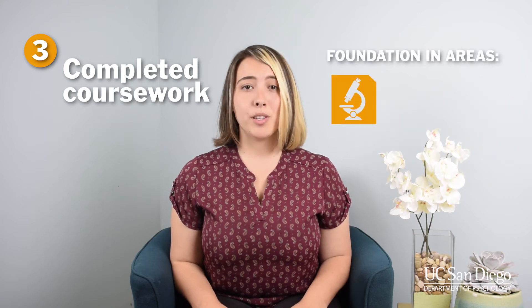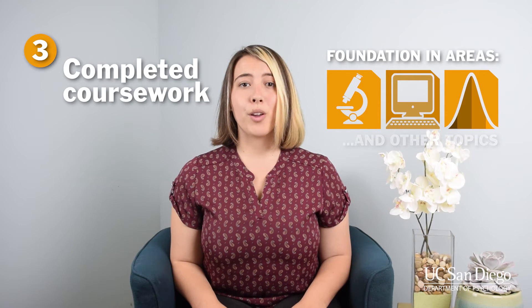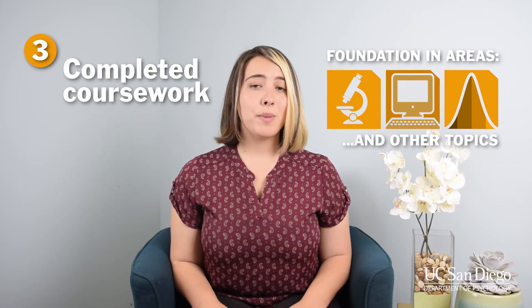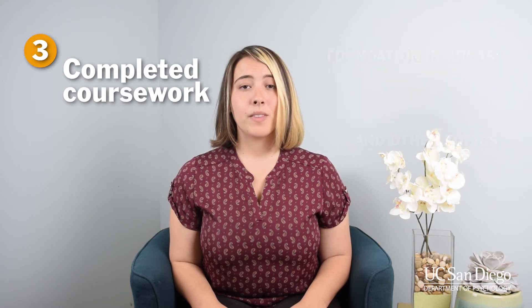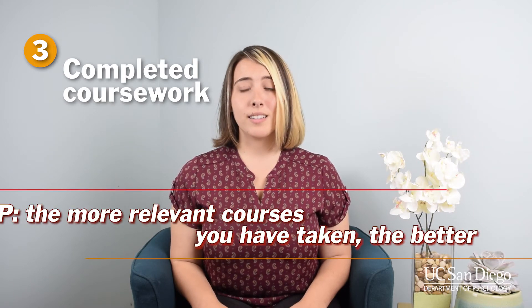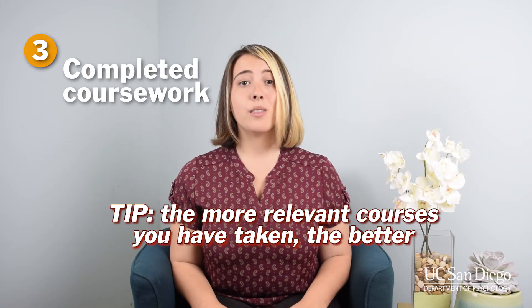Number three: completed coursework. Many grad programs expect their students to come in with a good foundation in research methods, programming, statistics, or other topics. Expectations vary by program, so you should always check before applying. In some cases, it isn't necessary to have taken every required course, but the more the better.